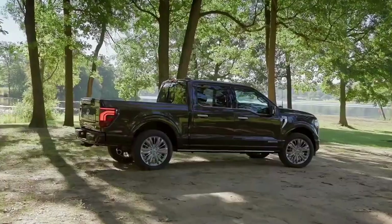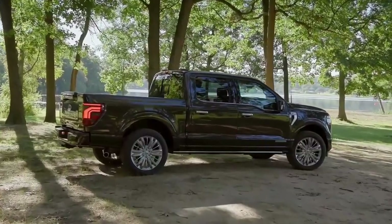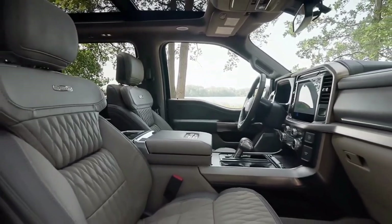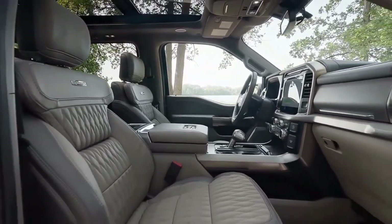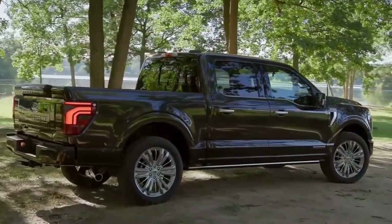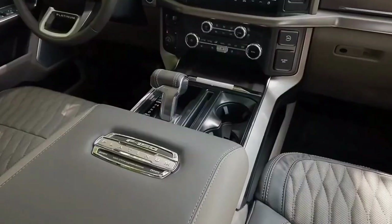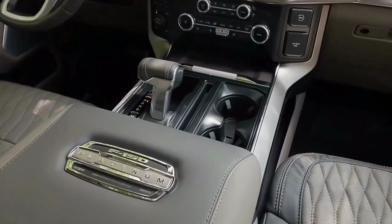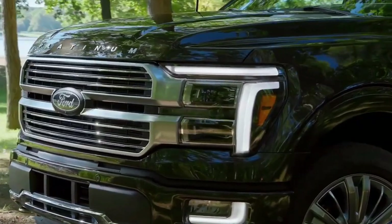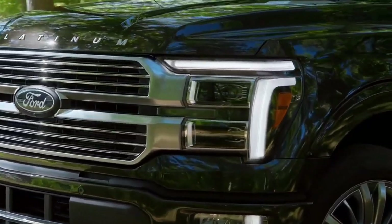The 14th generation Ford F-150 received its first major refresh since its 2021 debut, arriving just in time for this year's Detroit Auto Show with refined looks, new trim levels, and a simpler ordering sheet. The F-150 lineup is more approachable than ever. From a platform perspective, the 2024 F-150 is largely unchanged from the earlier 14th generation models.